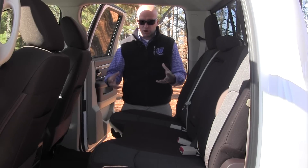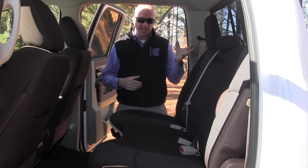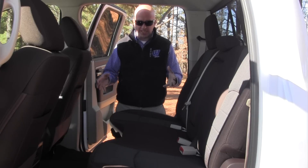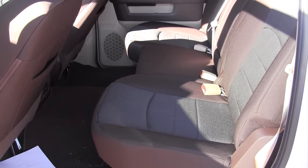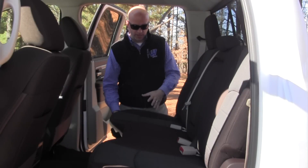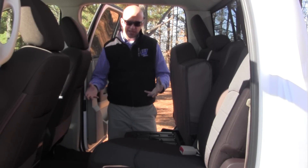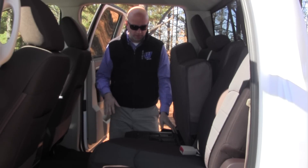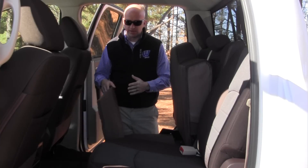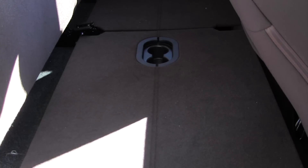One area you might not think of for cargo is right here in the cabin. You can transition this from seating to cargo in one fell swoop — Ram has made it easy. All you do is grab the bottom seat cushion, flip it up, and it opens this area to handle anything you want to put in. The floor isn't completely level, but they fixed that with a floor system that folds into place, making it fully level and one huge cargo area.